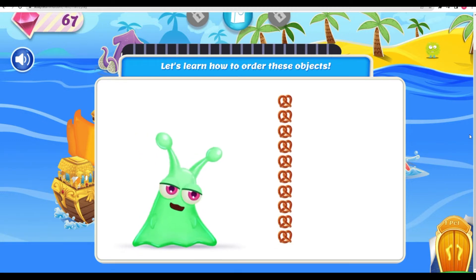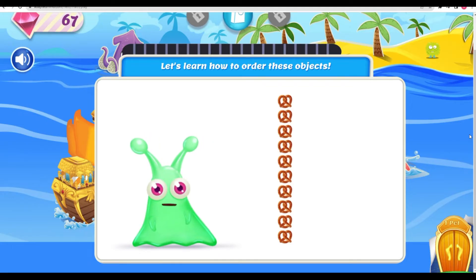Oh my! All this work is making me hungry! Which pretzel is fifth from the top? Hmm. Oh, I know! It's this one!